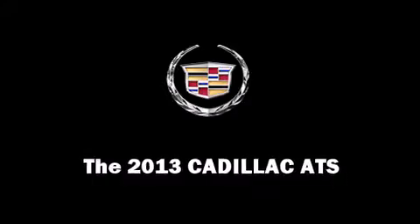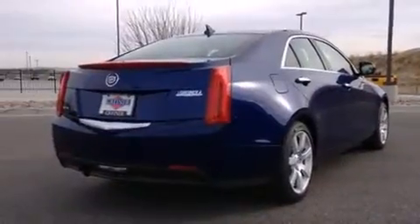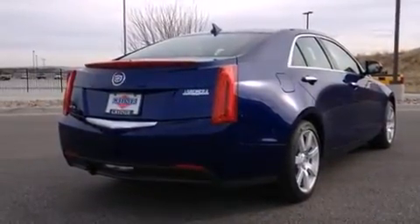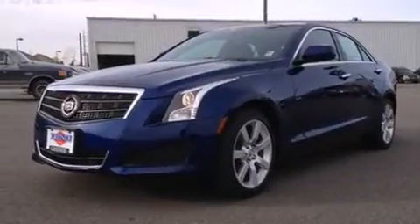This 4-door, 5-passenger sedan offers the latest in technological innovation and style. It features an automatic transmission, rear-wheel drive, and a 2.5-liter 4-cylinder engine.